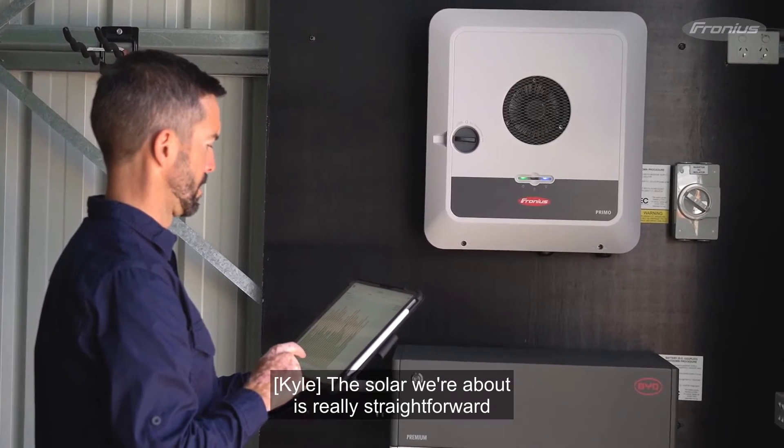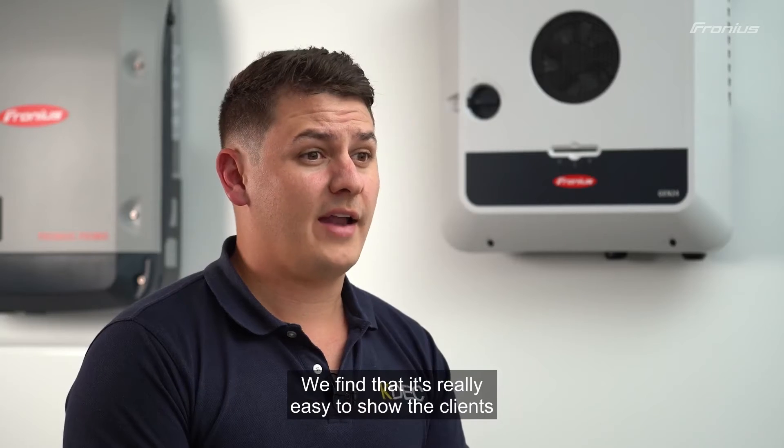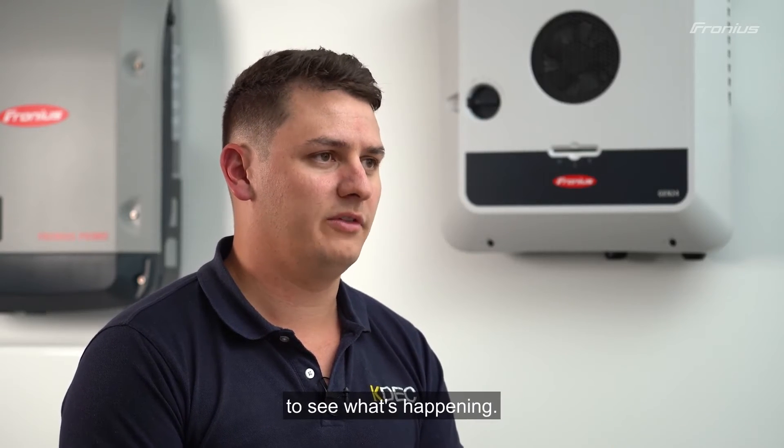The solar web app is really straightforward in terms of being able to log on and see exactly what the solar is doing, what the house is doing, and what the battery is doing. We find that it's really easy to show clients how to use this on their phones and computers, and they can check in wherever they are to see what's happening.